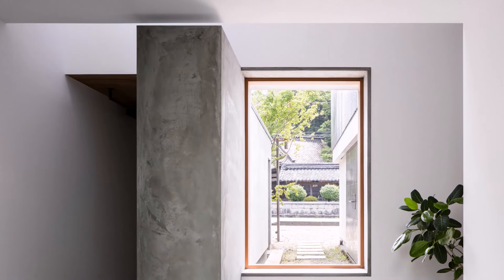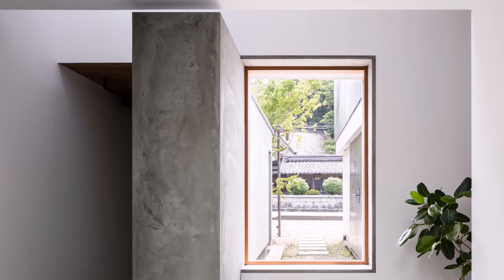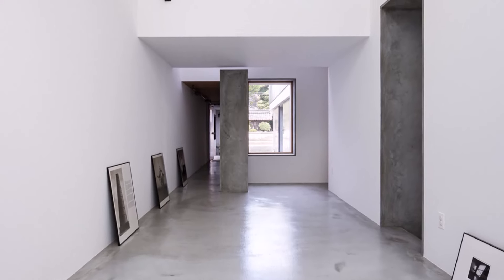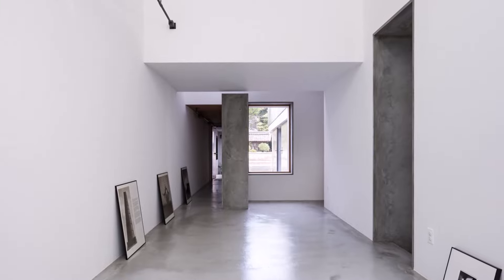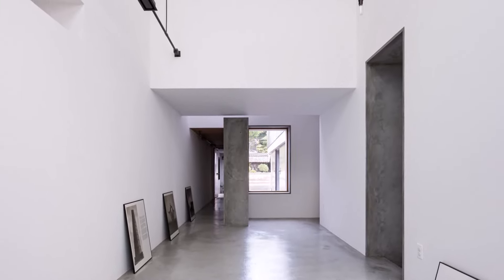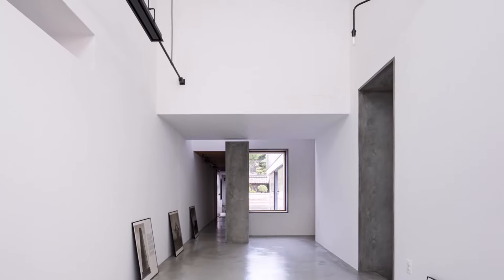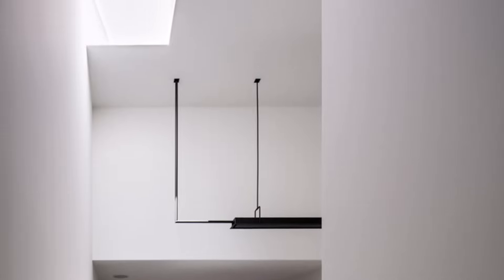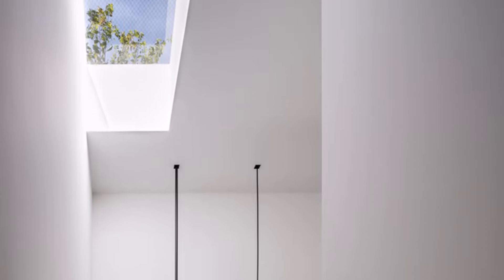The long, narrow passageways that meander around the gallery are more than just functional. They serve as spaces for displaying artwork and photographs, adding layers of visual intrigue. These corridors, with their shifting ceiling heights and interplay of light and shadow, evoke a sense of movement and transition, guiding both residents and visitors through the space. At the heart of the house is a central hall that acts as a hub, connecting the various functional spaces while also serving as a dynamic living area. It features essential living elements such as plumbing and counters, yet it remains visually striking, enhancing both the practical and aesthetic aspects of daily life.